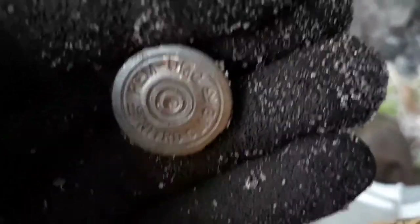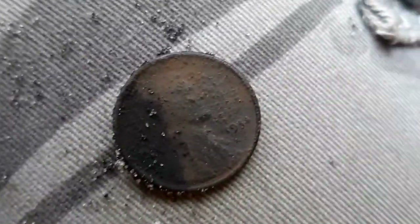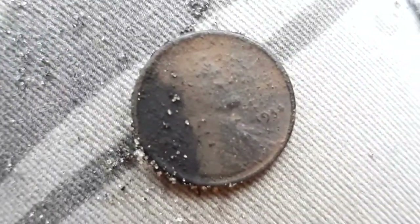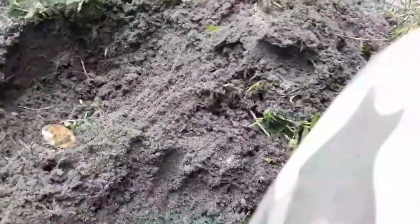I got my first penny of the day. I'm going to set it up on my knee here — check that out. It's either a 1934 or 1944 wheat penny. Really nice, look at that super detail.